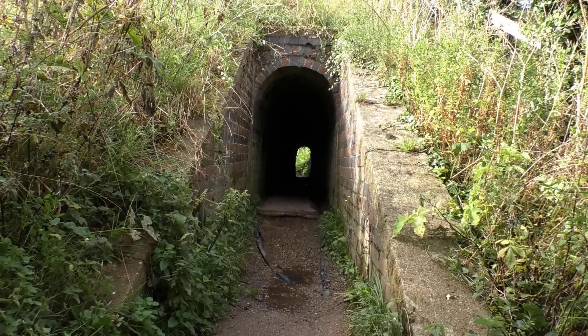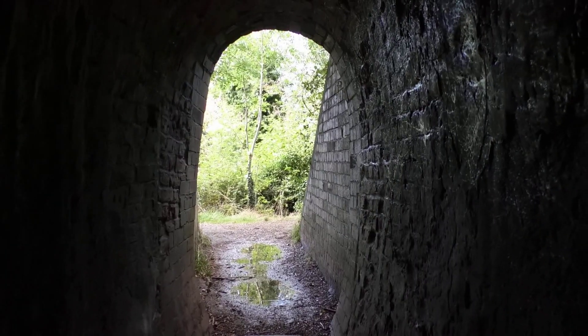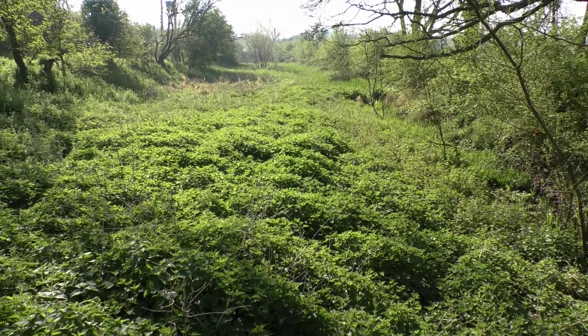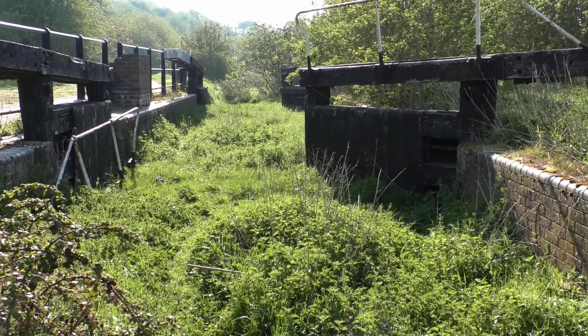You can drop down from the towpath via a cattle creep tunnel to river level, where you can visit the site of the original canal. The route of the old waterway is still discernible in places, and one of the old locks still remains to be explored.